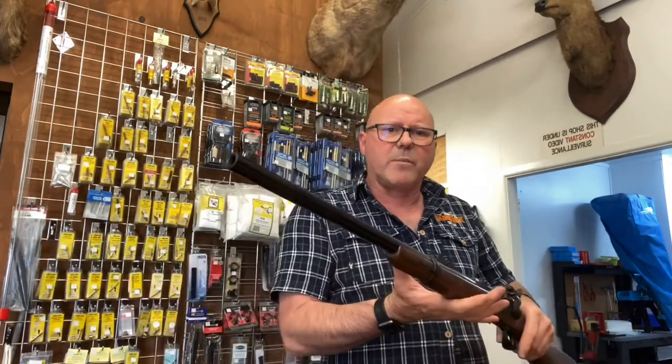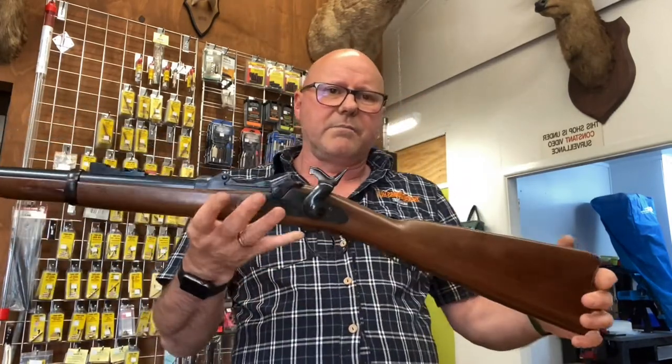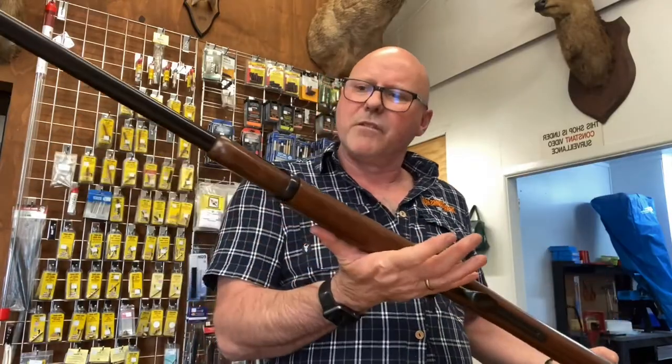So the carbine is short-barreled, a nice little gun, really interesting. Take care.